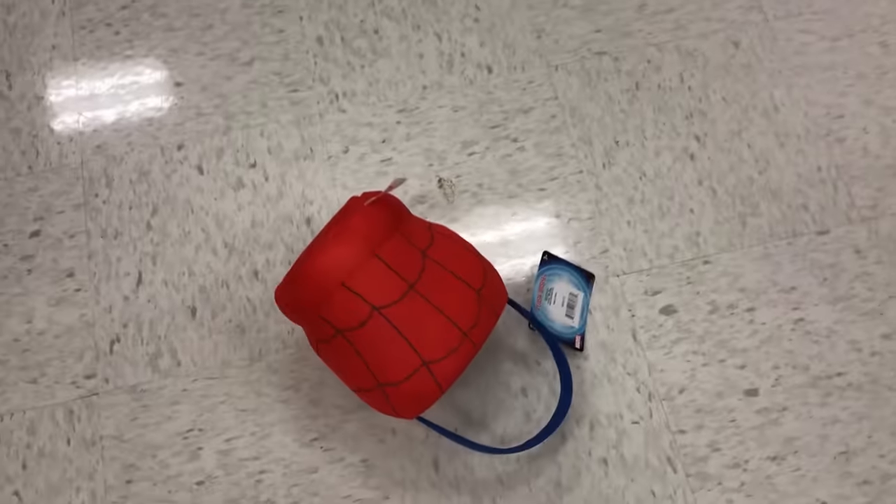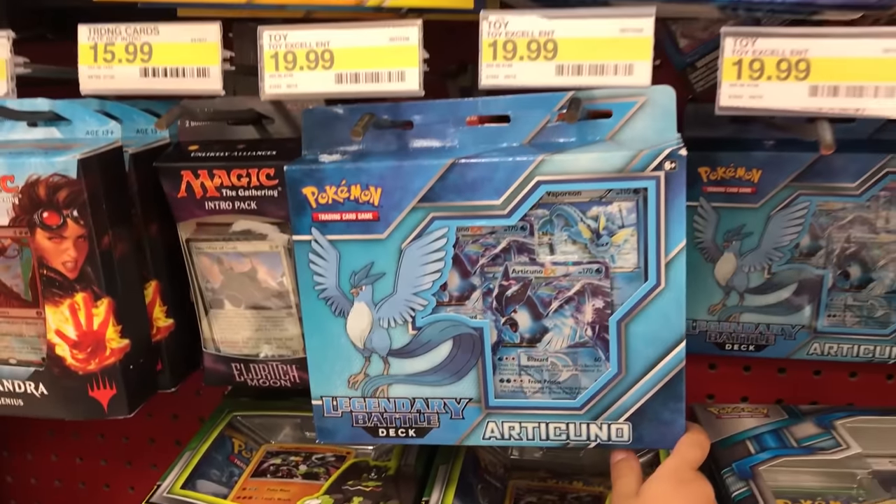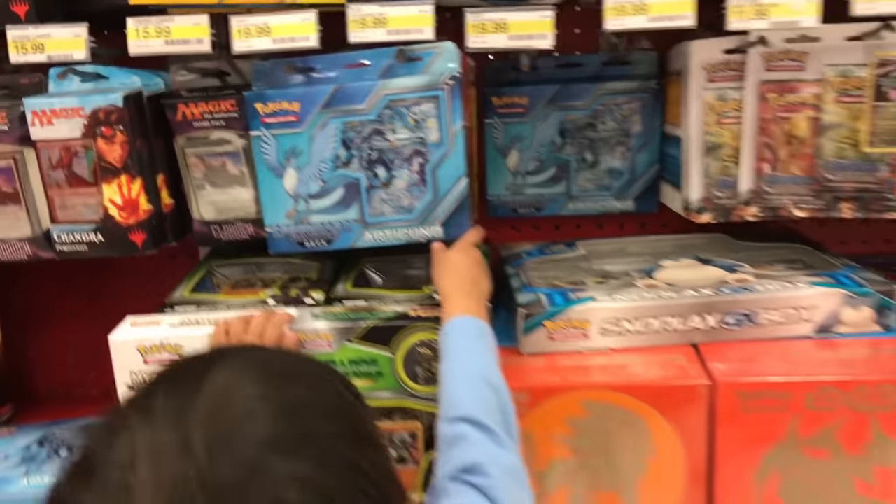His head fell off! This is a deck, right? Pokemon cards — Rinds and Pokemon. That's ice Pokemon. Ice. All right, let's go find the packs.